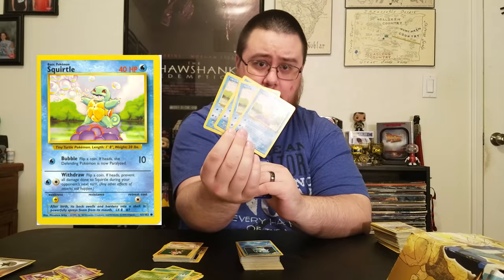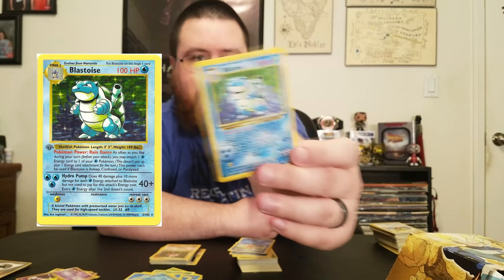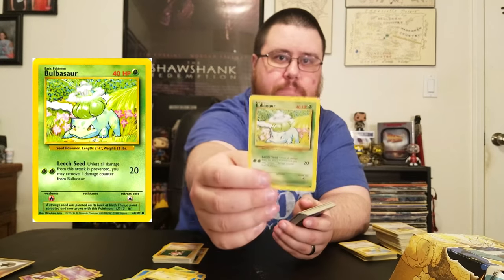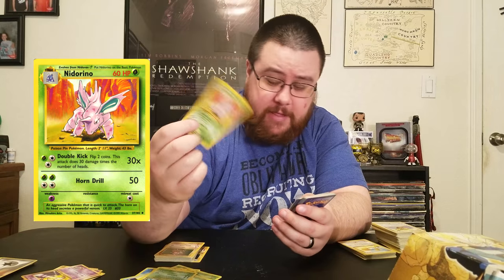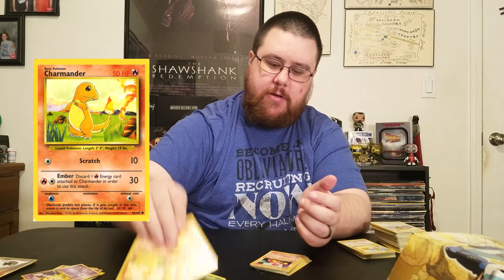I got a couple of Squirtles and my damaged Wartortle and my Blastoise. I got Magikarp, an awesome shiny Gyarados, Seal, Marishar, a couple of Ivysaurs, and a Venusaur — also damaged. A Nidorino who's out of place. A four pack of Charmanders, Charmeleon — no Charizard, but whatever. Pikachu, Drowzee, Staryu, two Onyxes, and a pair of Koffings.